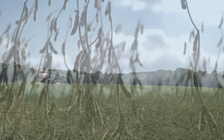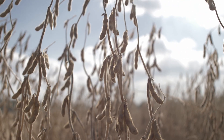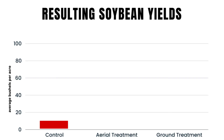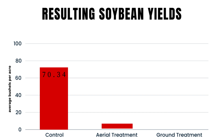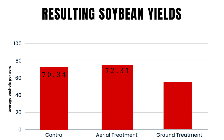Opposite of what we thought would happen, no visual differences were seen between any of the treatments. The beans were all ripe within one to two days of each other. The average of the control treatments was 70.34 bushels per acre. The average for the aerial treatments was 72.31 bushels per acre, and the average for the ground treatment was 72.93 bushels per acre.